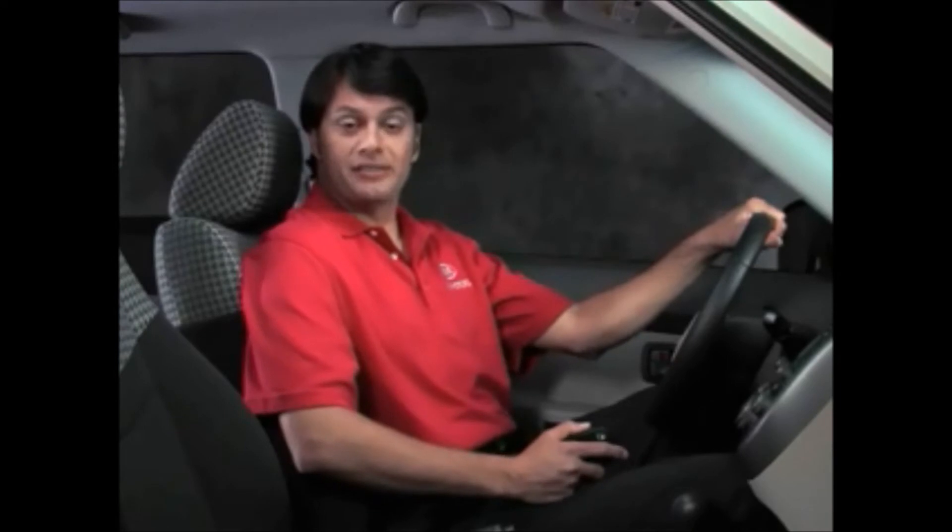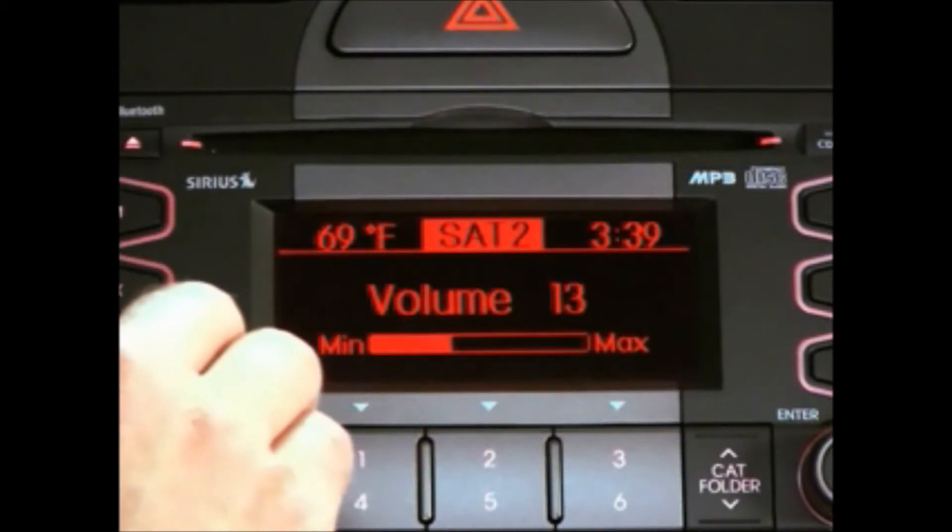When using the Kia Bluetooth system, you should speak in a natural and moderate tone of voice in the general direction of the microphone. Drivers should always keep their eyes safely on the road while using the system. The audio system is sensitive and responsive, so there's no need to speak loudly or shout.